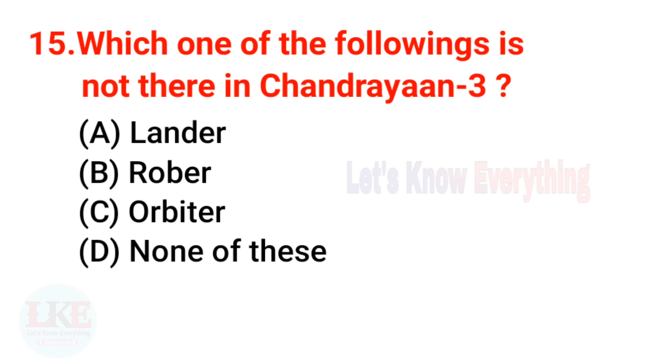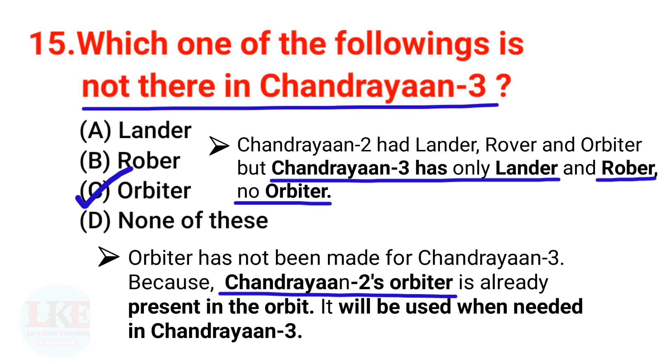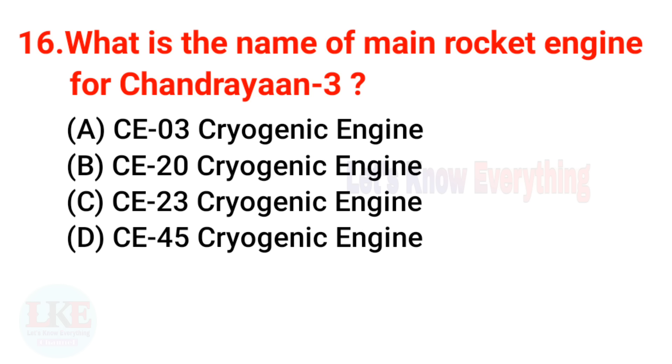Question 15: Which one of the following is not present in Chandrayaan 3 — lander, rover, orbiter, or none of these? The right answer is orbiter. Chandrayaan 2 had a lander, rover, and orbiter, but Chandrayaan 3 has only a lander and rover — no orbiter. This is because Chandrayaan 2's orbiter is already present in orbit and will be used when needed for Chandrayaan 3.